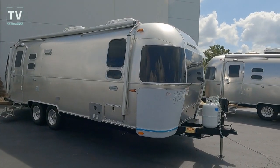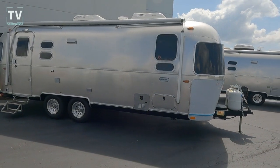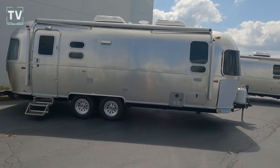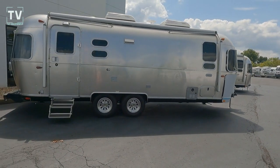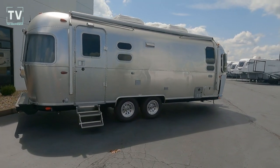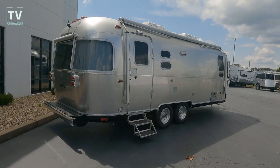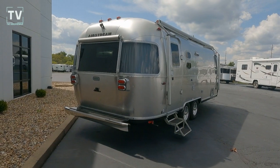On the front you can see the two 30-pound bottles of LP gas. We can also see the awning — it's an 18-foot, 5.5-inch awning with dimmable LED lights. We have six-inch LED taillights, enclosed insulated underbelly, and heated and insulated tanks.